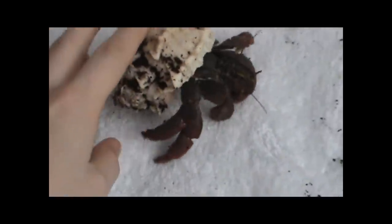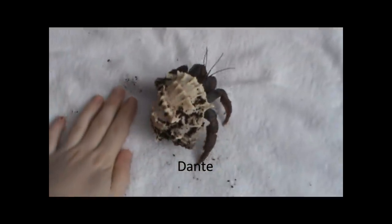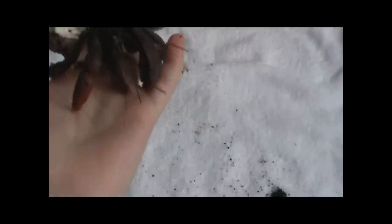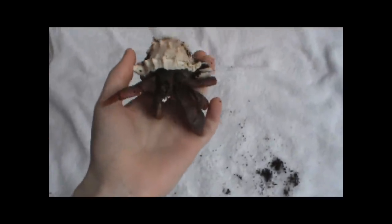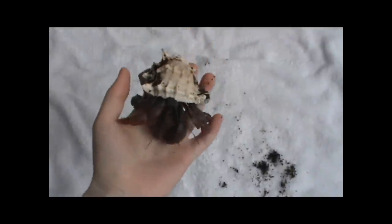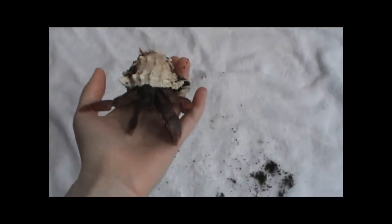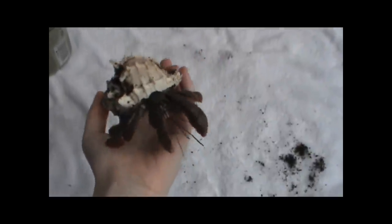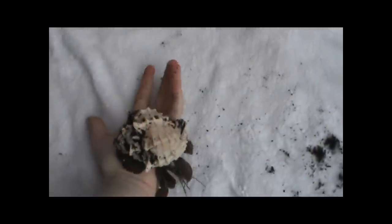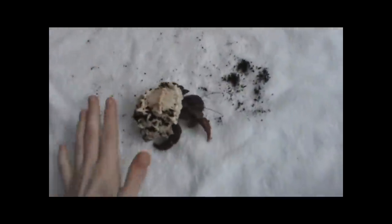This is my jumbo hermit crab, Dante. You see how big Dante is in comparison to my hand? You handle him in the exact same way — pick him up. Dante has only ever pinched me once in the entire time I've had him, which is almost two years now, and that was after he came up from a molt. When hermit crabs come up from molt, they're very hungry. I was really excited to see Dante up from his molt because he takes two months to molt. So he came up, I ran over and picked him up, and he pinched me very hard because he was trying to eat me.